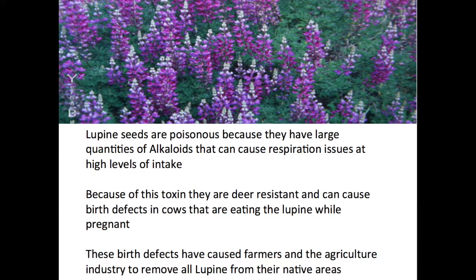Lupine seeds are poisonous because they have large quantities of alkaloids that can cause respiration issues at high levels of intake. Because of this toxin, they are deer resistant and can cause birth defects in cows that are eating the lupine while pregnant. These birth defects have caused farmers and the agriculture industry to remove all lupine from their native areas.